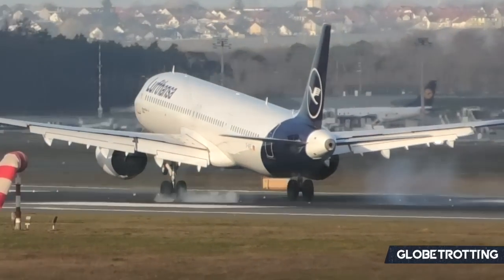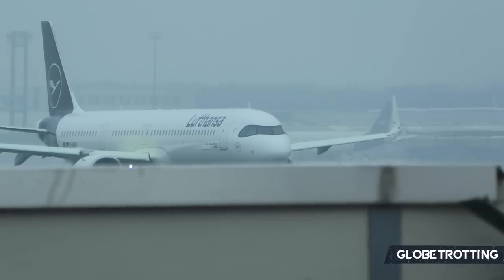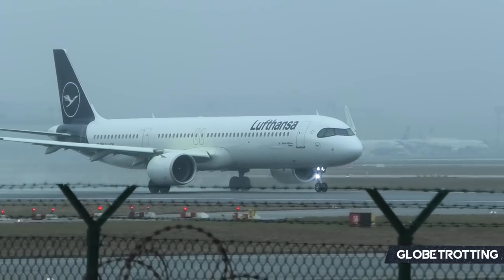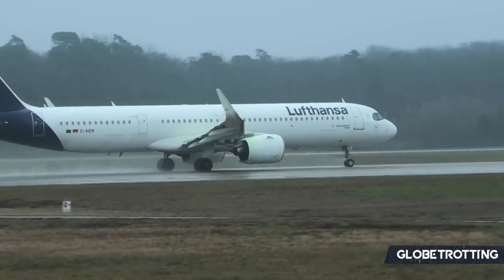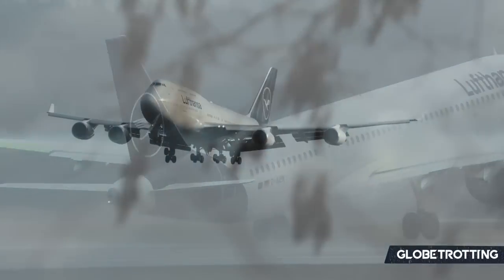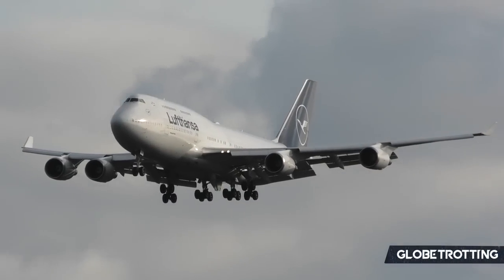Had circumstances gone differently, the Lufthansa fleet in 2023, in an alternate reality, could have looked very different — but there are always many ifs, buts, and maybes. It'll be fascinating to see how the fleet develops over the coming decade, with older aircraft departing and a streamlining process that will, no doubt, be very notable.